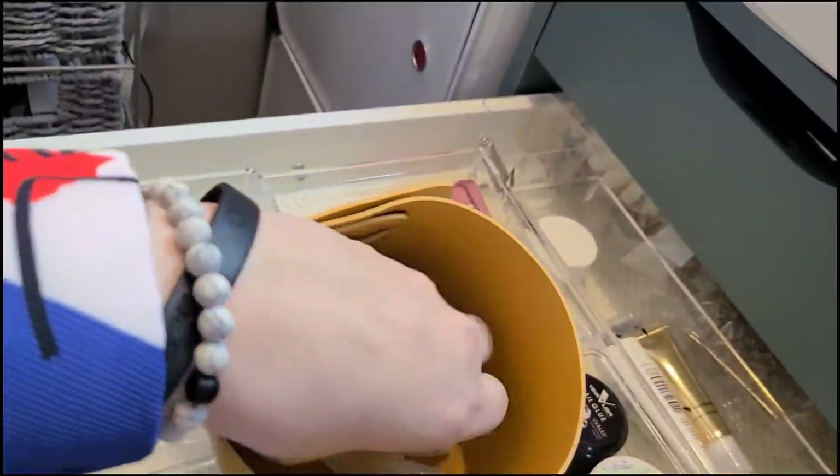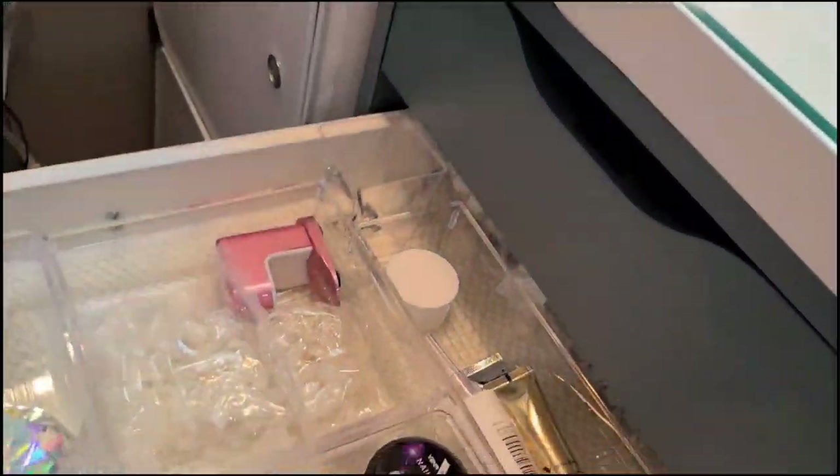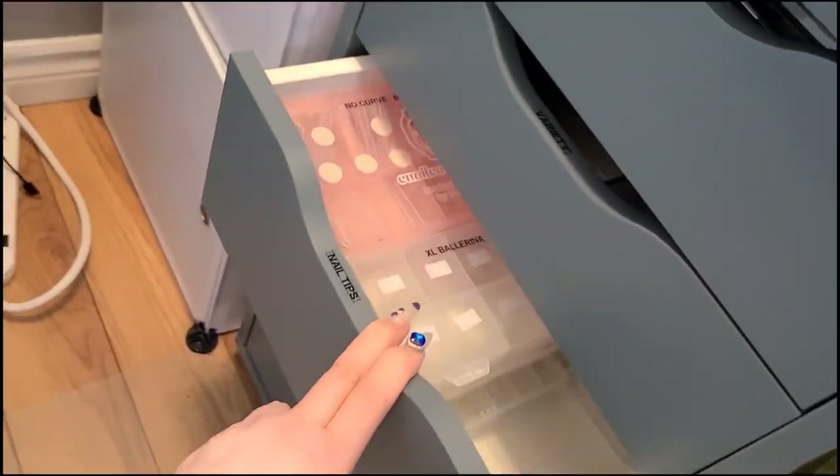I have hand lotion and stuff behind there. One of these little containers snapped so I don't even know what I'm going to do - leave it or replace it. Who knows what I could use that for.